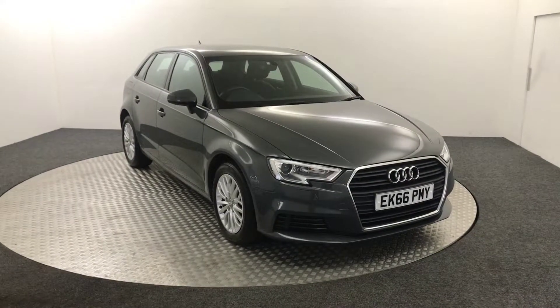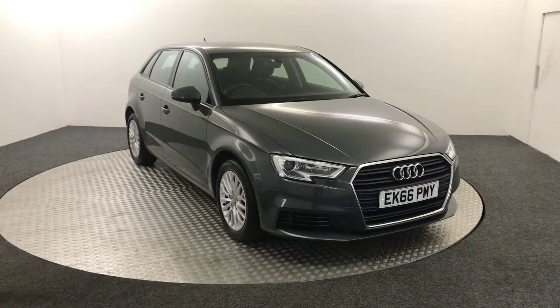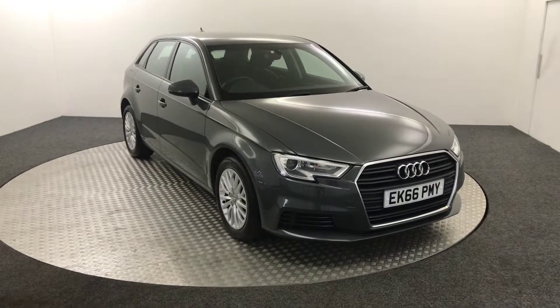Hi, James here from David Hayton's Auto Store. Today we've got this 2016 Audi A3 SE Technic presented in grey.